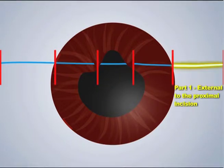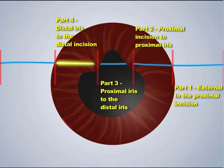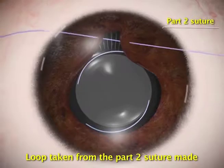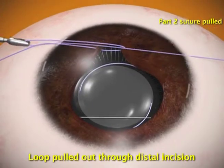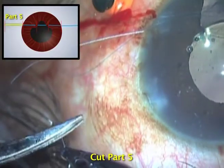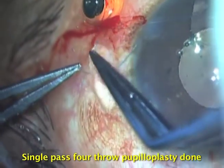Part 1: External to the proximal incision. Part 2: Proximal incision to the proximal iris. Part 3: Proximal iris to the distal iris. Part 4: Distal iris to the distal incision. Part 5: External to the distal incision. A loop of suture as depicted is taken from Part 2 of the suture, pulled out through the distal incision and made to lie on the conjunctiva.